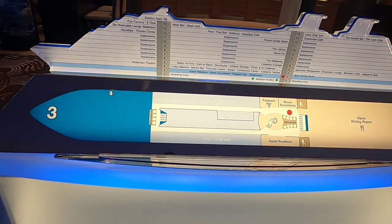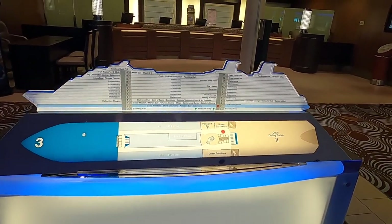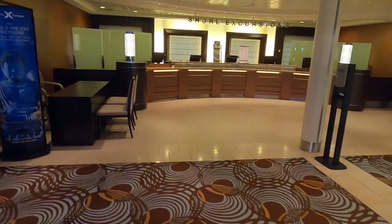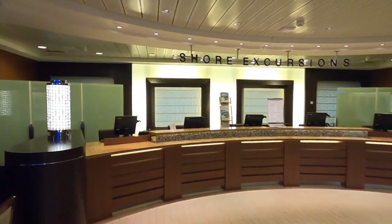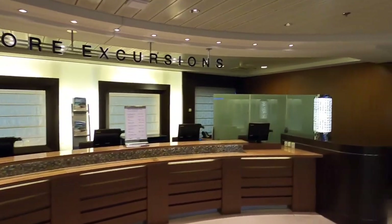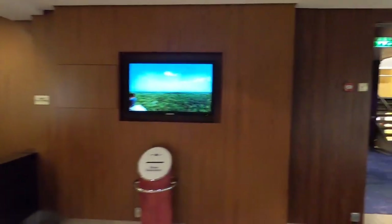This is where we're going to start the ship tour — Deck 3 on the elevators. As soon as you get off the elevators, there's the shore excursions desk. They'll hook you up with all your good fun shore excursions.